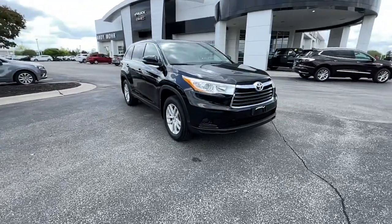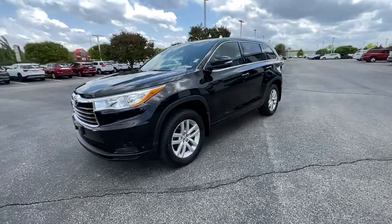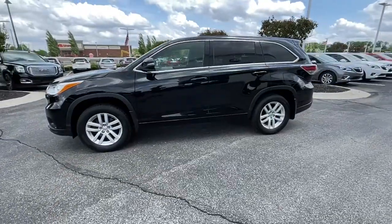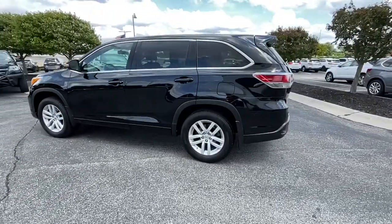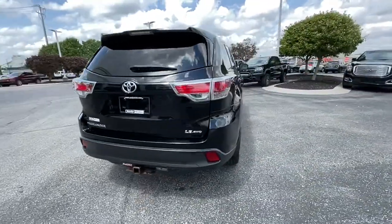Here is a wonderful 2014 Toyota Highlander. This vehicle still has fewer than 110,000 miles on the clock, so it won't last long. From daily drives to epic road trips, this Highlander has you covered.